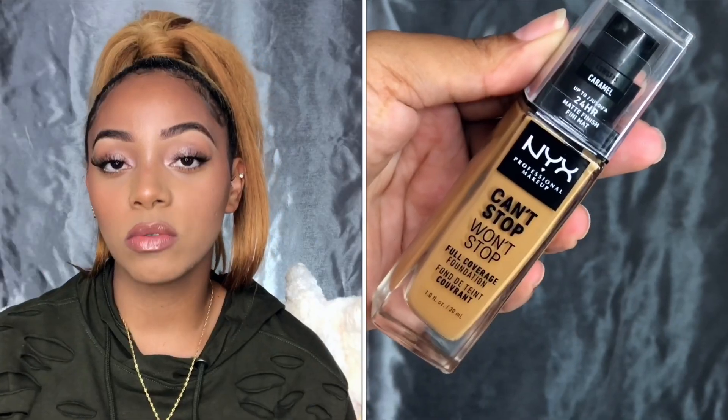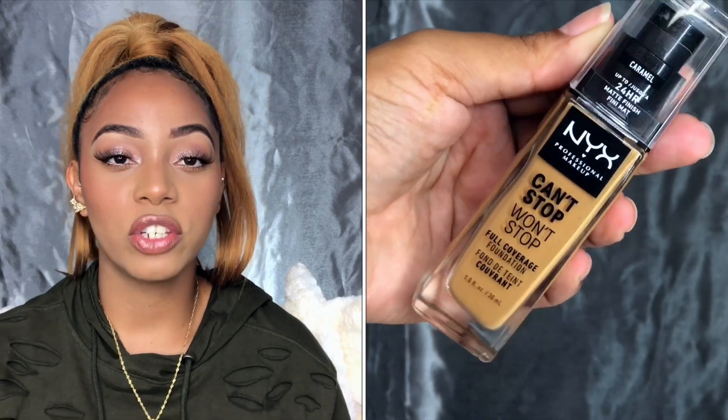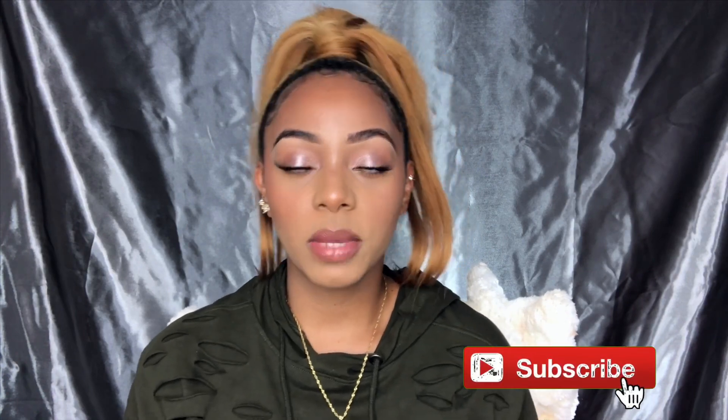What's up guys, it's your girl Fire here and I'm back in my studio setting. Today's video is going to be a review on the new Can't Stop Won't Stop NYX Cosmetics foundation in collaboration with Alissa Ashley. This is my first time trying this foundation — hopefully it works, because if not, I'm going to take it back. If you are interested in this video, stay to the end, like, comment, subscribe before you leave.